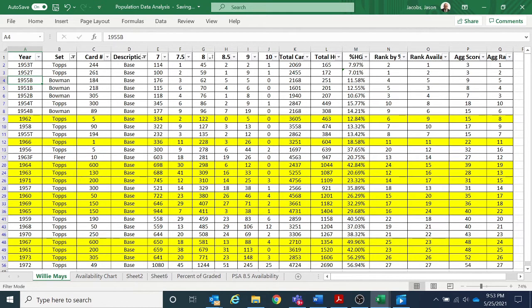What I've got here is some really deep data analysis of a few players I collect. This is Willie Mays — every Willie Mays base card. I've chosen base cards for this analysis because they have the most cards submitted, and in general they're the most valuable cards. Base cards are what people typically collect when they player collect.